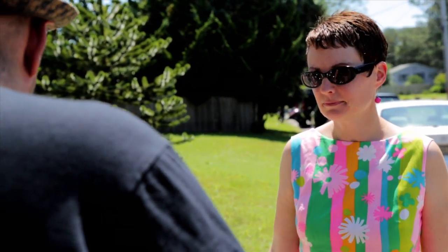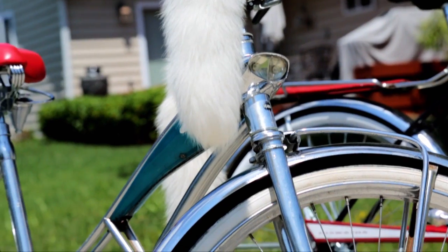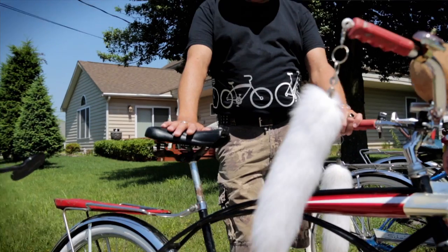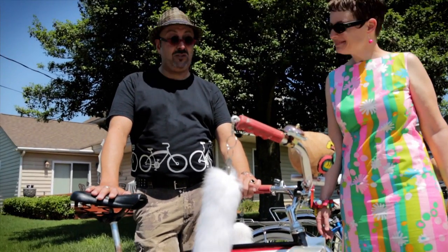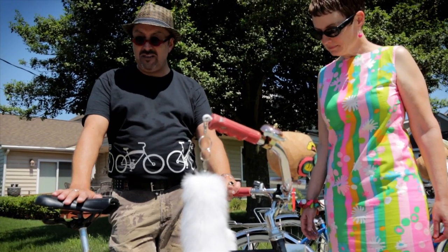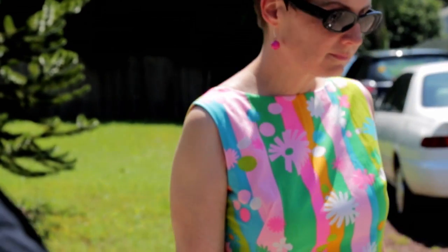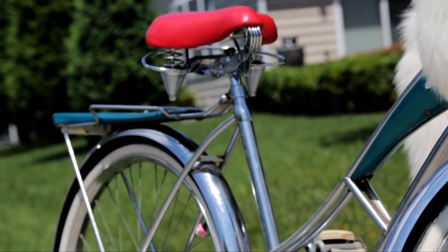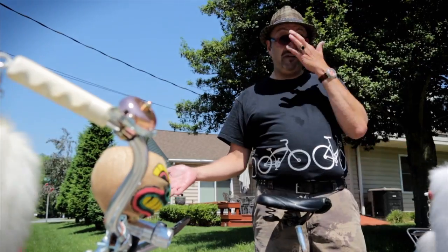I have nine bikes overall — seven Schwinns and two Murray Manufacturing Bicycles. The Murrays are this one here, a Hiawatha, which was sold by Gimbel's Department Store. This is a 1960 men's Hiawatha. This bike here is a 1959 J.C. Higgins, which was sold by the Sears Company, but also made by Murray. Murray did a lot of customizing for a number of retailers.